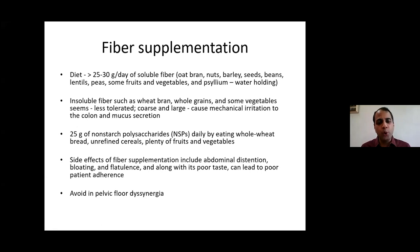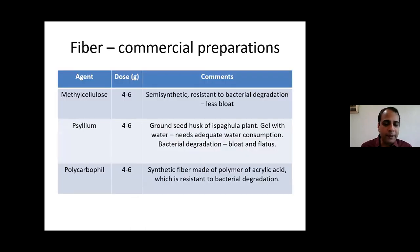Linaclotide, coming soon to Indian markets, activates the cGMP receptor on intestinal epithelium, increasing cGMP levels and thereby increasing secretion of chloride and bicarbonate into the lumen, which pulls water along to increase stool bulk. Starting dose is 145 micrograms once daily, reducing to 72 micrograms once daily when symptoms improve. Main side effect is diarrhea. It cannot be used in pediatric patients. Prucalopride is a 5-HT4 agonist that stimulates colonic motility. It is the drug of choice for slow transit constipation where patients lack the urge to defecate. Dose is 2 mg daily; reduce to 1 mg in patients over 60 years. No cardiac adverse effects have been demonstrated.